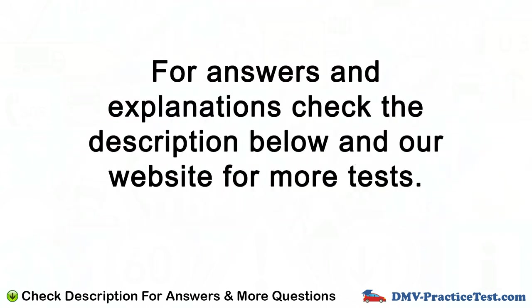For answers and explanations check the description below and our website for more tests.